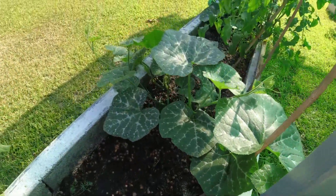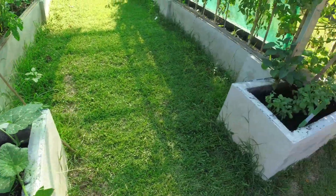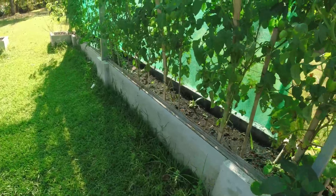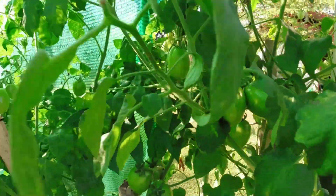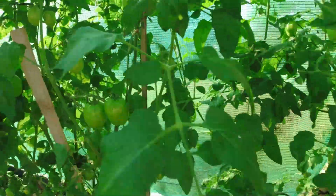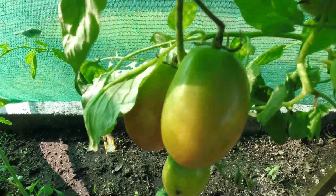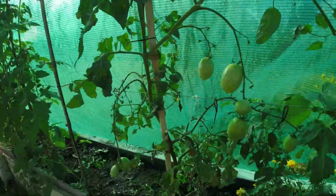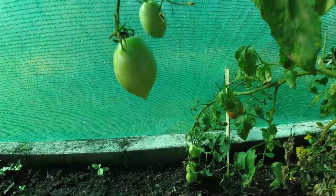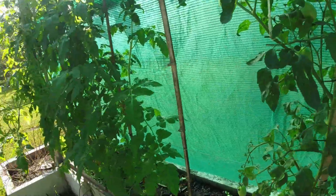These big leaves are the pumpkins — they've come on whilst I've been away. I'm amazed. I've already had lots of tomatoes from this frame. There are some here, they're lovely, going red and looking fantastic. I'm looking forward to taking some of those off the vine and eating them direct.